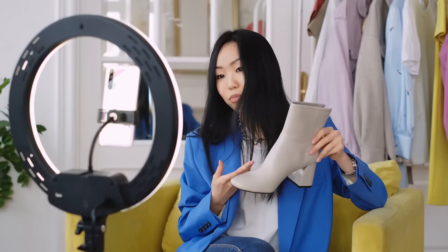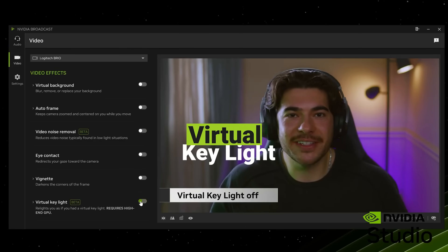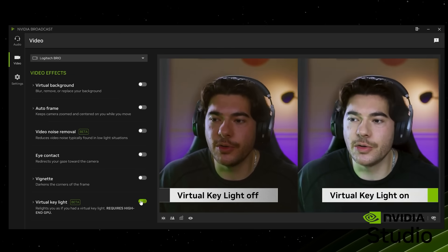Now, one of the biggest challenges facing beginning streamers is lighting. Because, let's face it, ring lights are great and all, but the pros use pro setups. Or, they use the NVIDIA Broadcast Virtual Key Light Effect, which uses the power of AI to simulate expensive lights and automatically relights your face. It keeps your face evenly lit with reduced shadows at the correct brightness, which means you're always looking fabulous, darling.